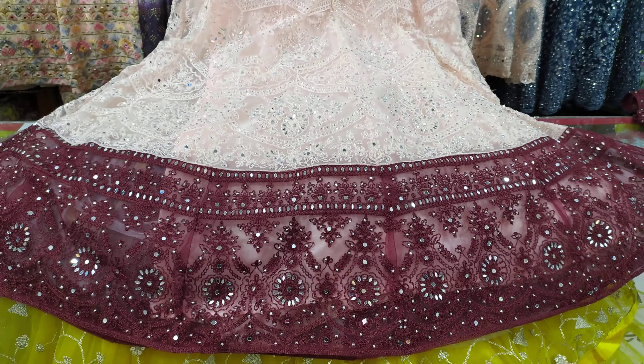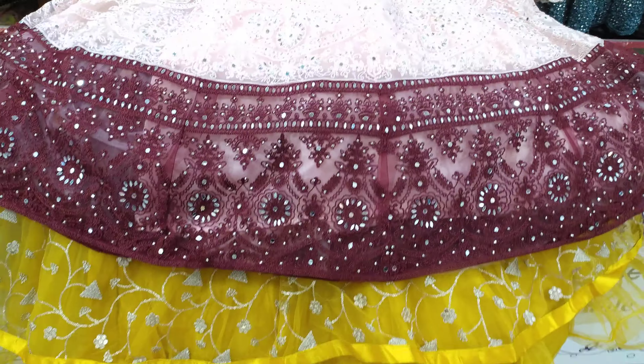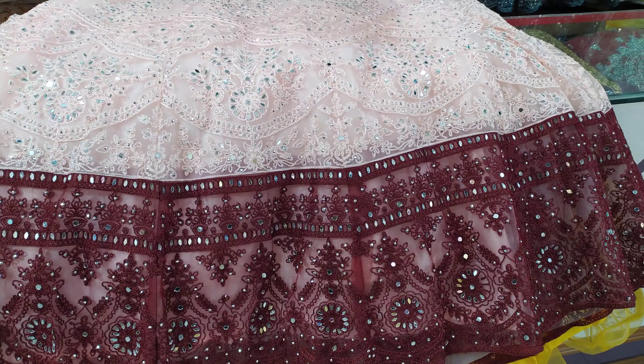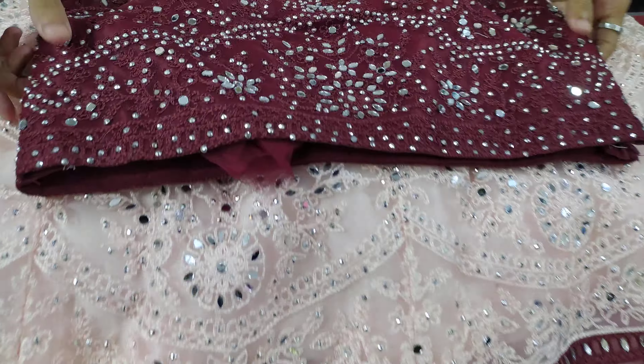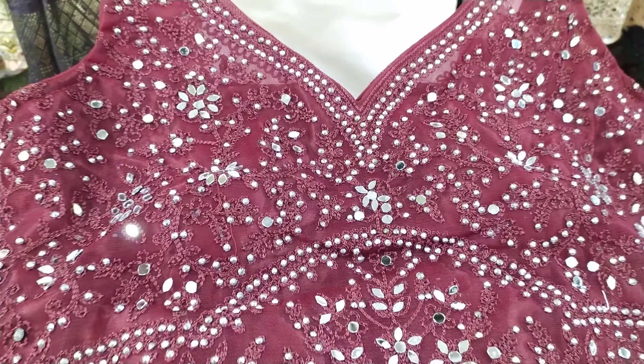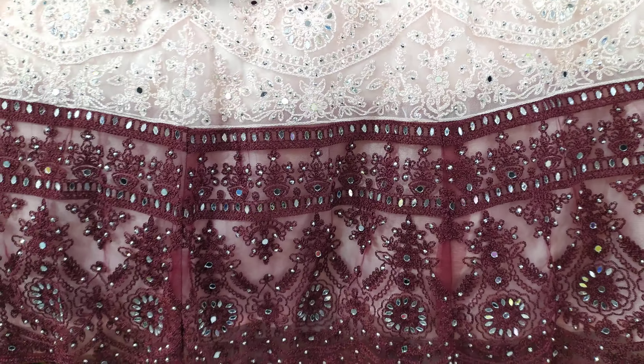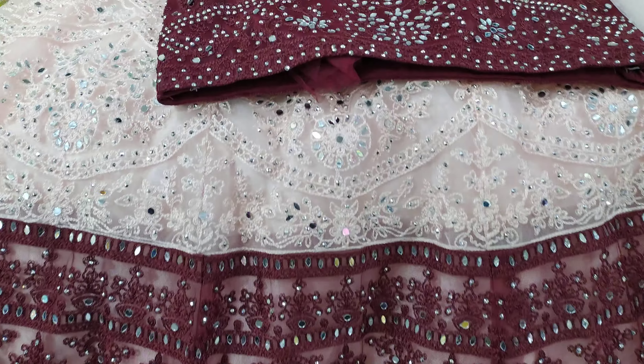As a man, he is a beautiful man. Look at the front side and the back side. The dress is beautiful.